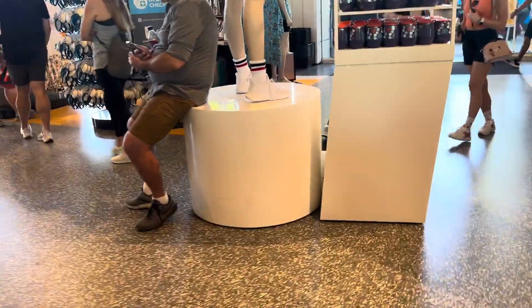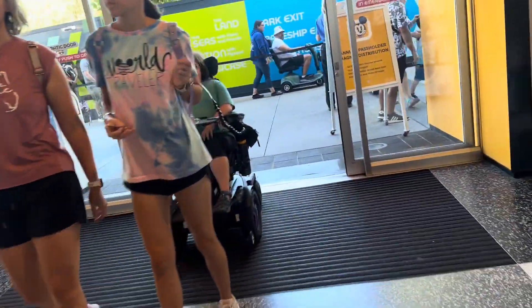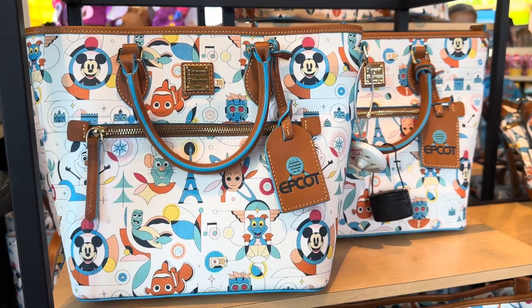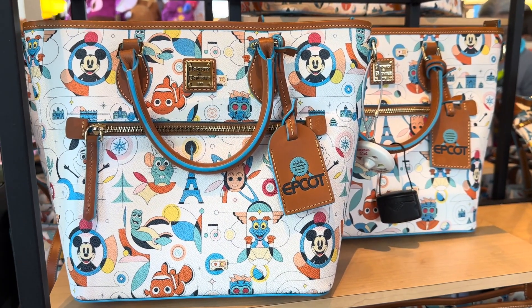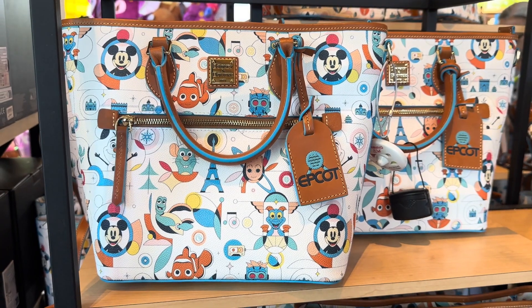The whole collection is really cute. Epcot is not my favorite park, but this collection is really fun — it's got vibrant colors. I'll leave you guys with one last look at these Dooneys because they are super cute. I love the kind of geometric look of it, it's really adorable. Thank you guys for watching, hope you found something you love, and happy shopping!